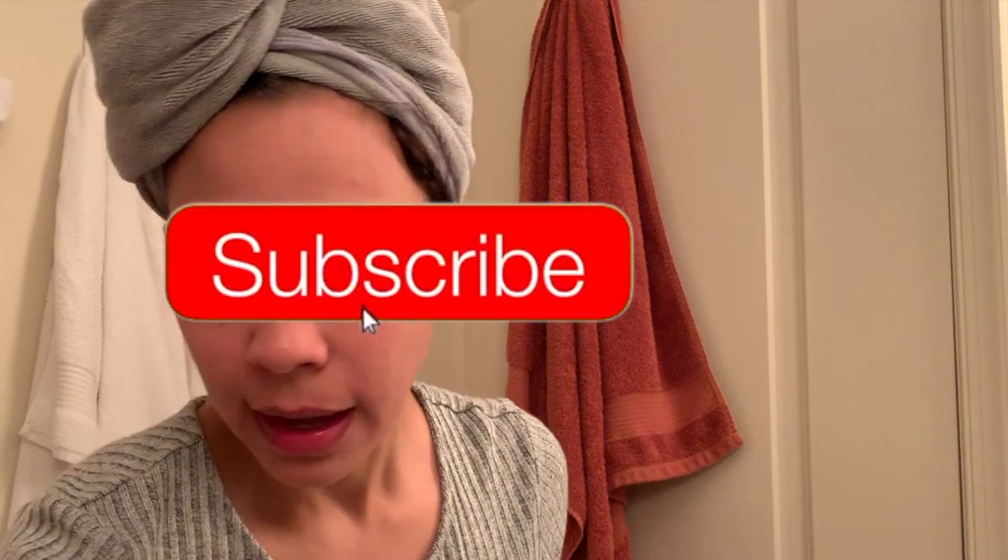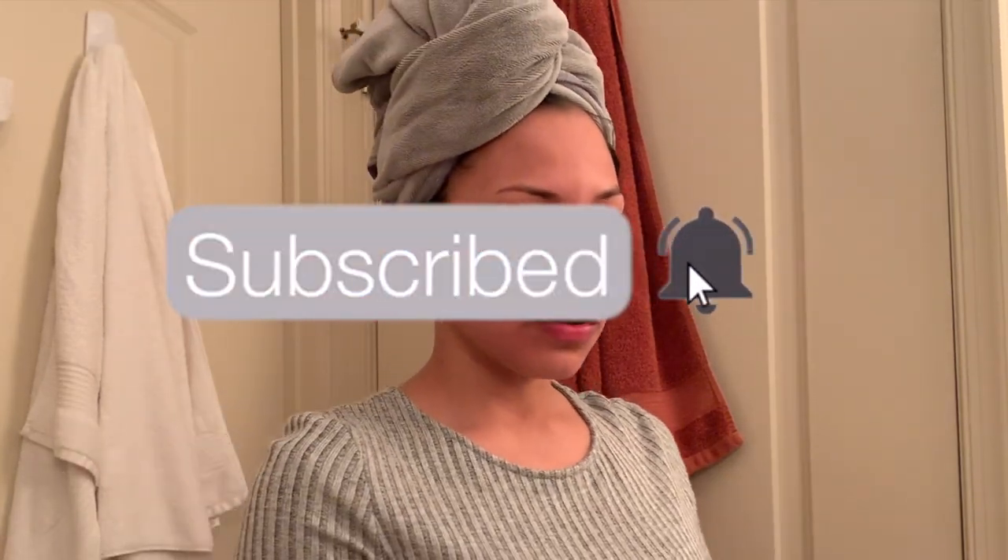Good morning guys. So today I'm just getting ready because I'm supposed to go to the dermatologist. I did tell you guys in my last video the struggles that I'm having with my skin right now. Just a little backstory — I've never had skin issues or anything like that. I've always taken care of my skin since I was really young, like still in high school, moisturizing every day, all of that.